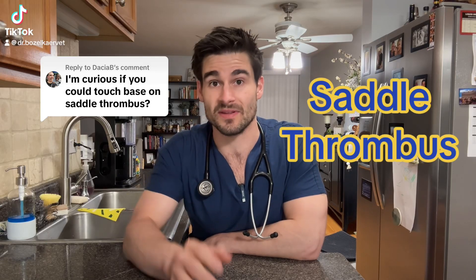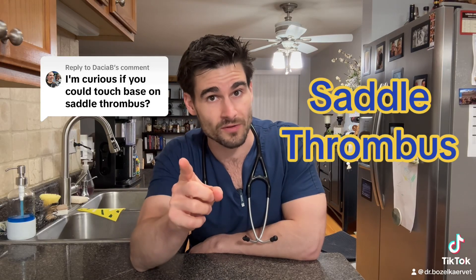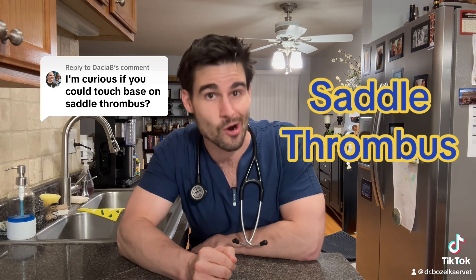I would love to talk about saddle thrombus. Pay attention cat owners, because this one's important for you, especially if you have a cat with underlying heart disease.